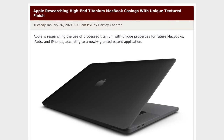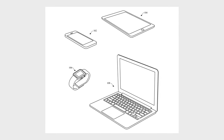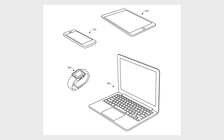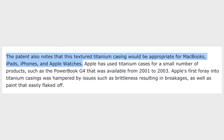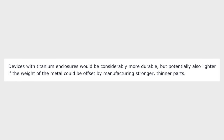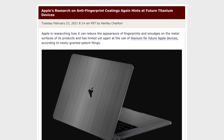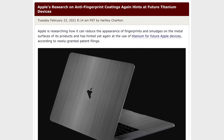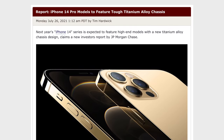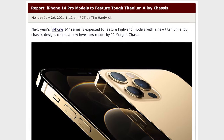If you think the whole titanium finish is totally random, it's not. Way back in January, Apple filed for patents that include using a new titanium alloy for various products like MacBooks, iPads, iPhones, and Apple Watches. The whole point is that it would allow Apple to make thinner devices while maintaining the same durability and probably giving it better micro-scratch resistance. A month after that, another patent was filed for anti-fingerprint coatings for future titanium devices, and then in July, another report claimed that the iPhone 14 Pro models will feature a titanium alloy chassis.